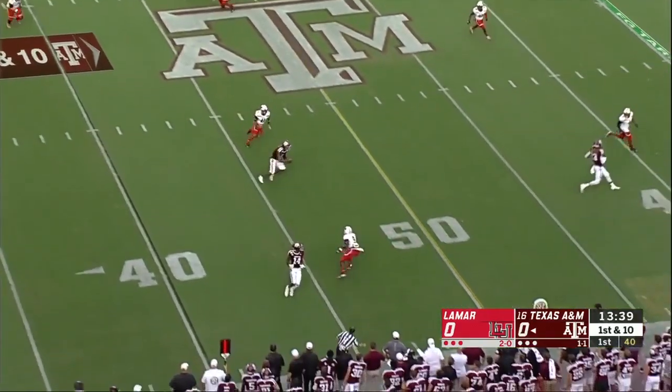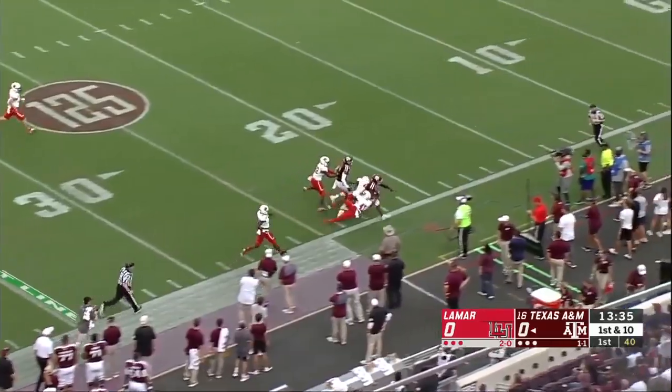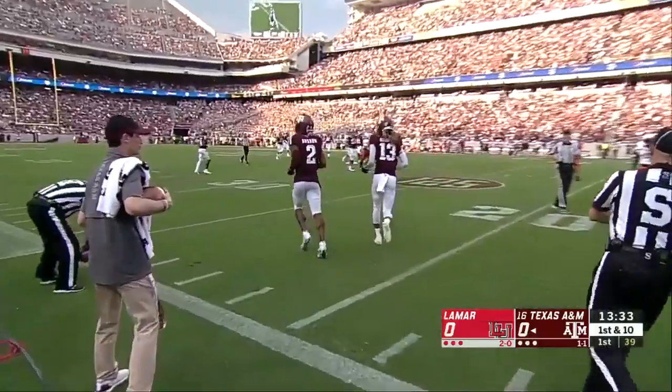Out of the gun, Mond on first down — it's complete. Already into plus territory. Jamon Osman, the big game receiver for the Aggies, their leading receiver through the first two weeks.